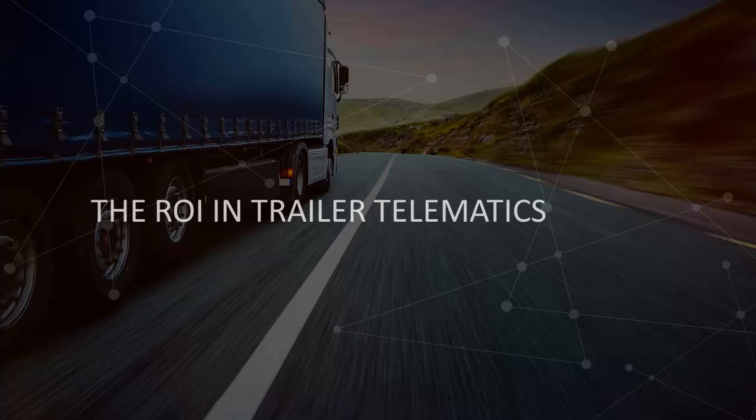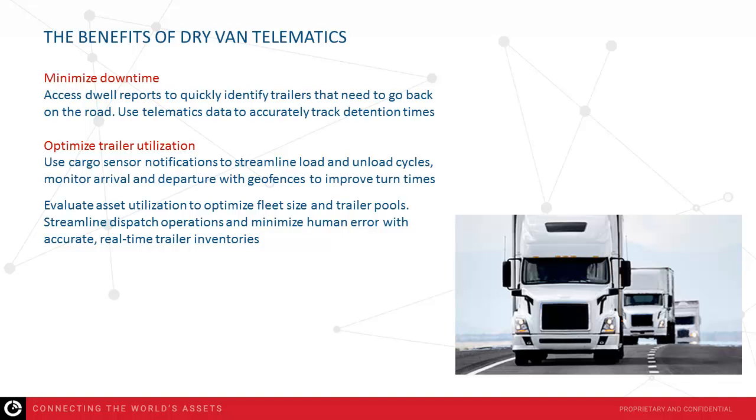Now that we've looked at some of the functionality available in the combined solution, let's talk about some of the reasons why you should invest in a trailer management system, starting with our drive-in solution. Minimizing downtime: a trailer parked at a yard or a customer's depot is not making money. You want your trailers to spend the maximum amount of time on the road hauling freight to maximize profits. A trailer tracking solution gives you access to critical information — for instance, reports showing trailers that have been sitting idle for three or more days, so you know exactly what you need to do to get those trailers back on the road.